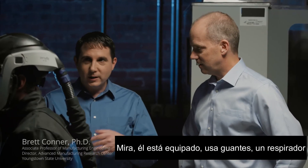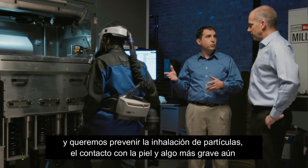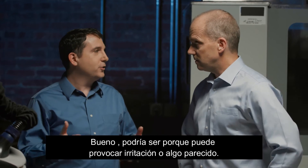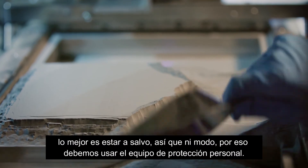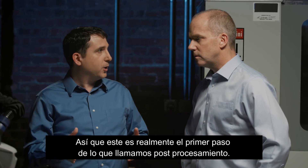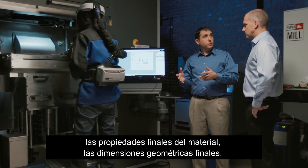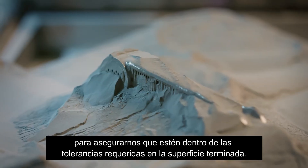He's gloved up, wearing a respirator and a fire-resistant coat, because we're working with metal powders — we want to prevent respiration and getting it onto the skin. This particular powder is relatively benign, but better safe than sorry, so we wear the personal protective equipment. This is really the first step of what we call post-processing. We're going to excavate the part, remove it from the machine, then do the next series of steps to achieve the final material properties, the final geometric dimensions, and make sure we're within the required tolerances and surface finish.